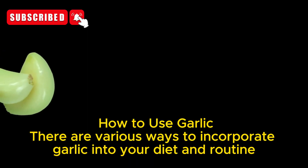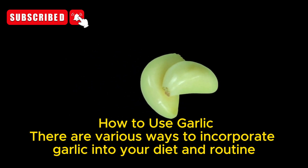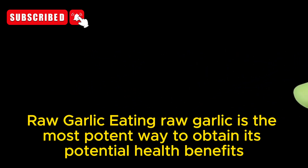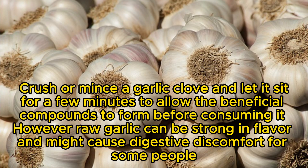How to use garlic — there are various ways to incorporate garlic into your diet and routine. Raw garlic: Eating raw garlic is the most potent way to obtain its potential health benefits. Crush or mince a garlic clove and let it sit for a few minutes to allow the beneficial compounds to form before consuming it. However, raw garlic can be strong in flavor and might cause digestive discomfort for some people.